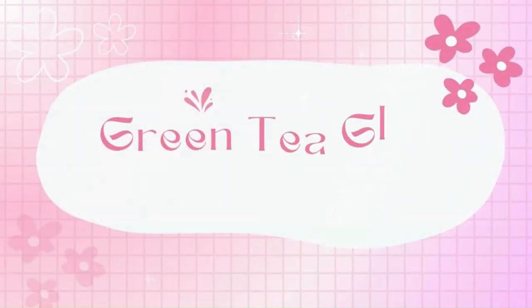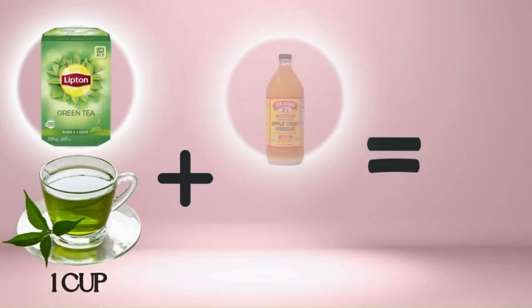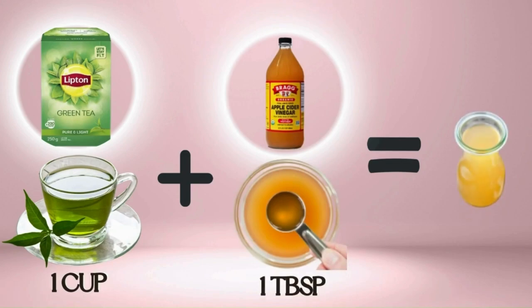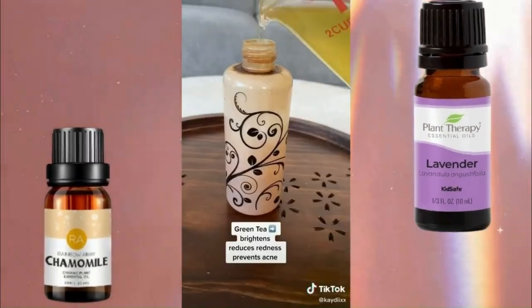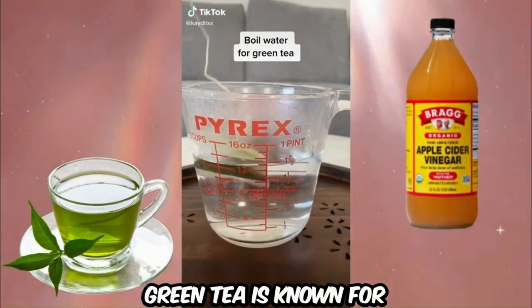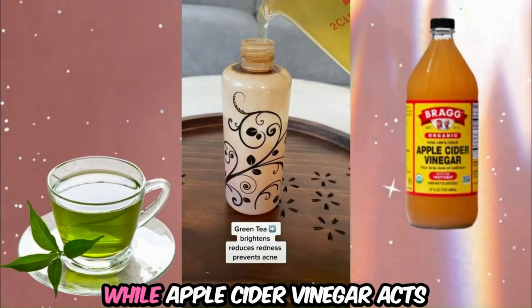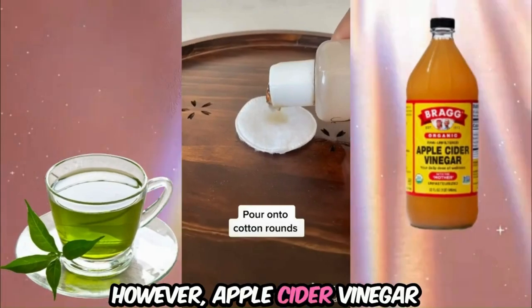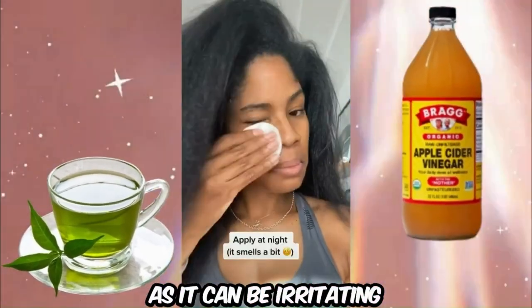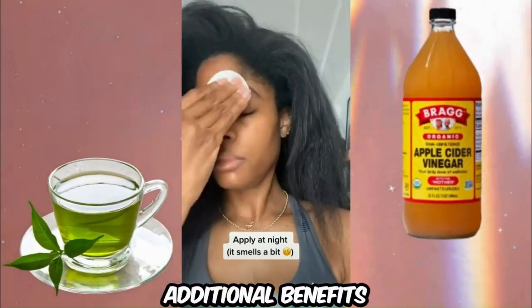Up next, toner. For oily or acne-prone skin, consider the Green Tea Glow Toner. Mix 1 cup of brewed green tea cooled to room temperature with 1 tablespoon of raw, unfiltered apple cider vinegar. Optionally, add a few drops of essential oil such as lavender or chamomile for added fragrance. Green tea is known for its antioxidant and anti-inflammatory properties, which can help soothe and reduce acne, while apple cider vinegar acts as a natural astringent to control oil production. However, apple cider vinegar should be used in moderation as it can be irritating for some skin types.